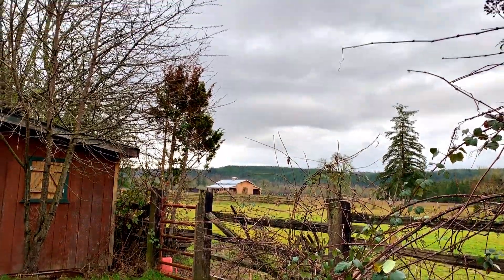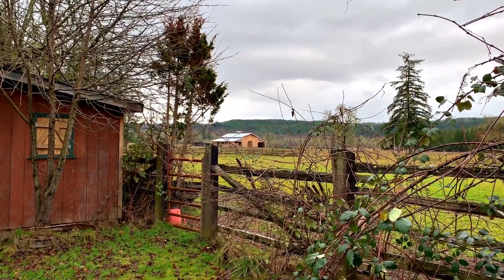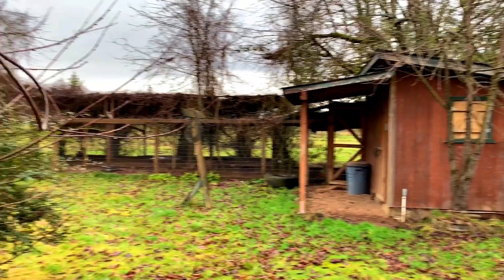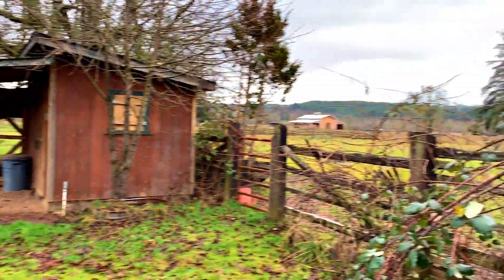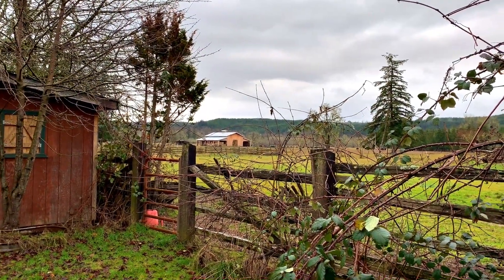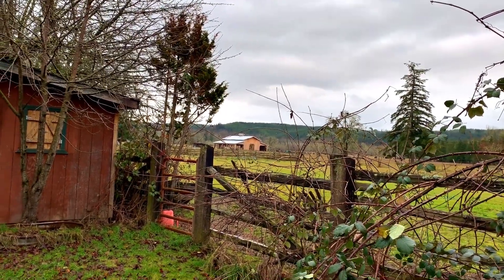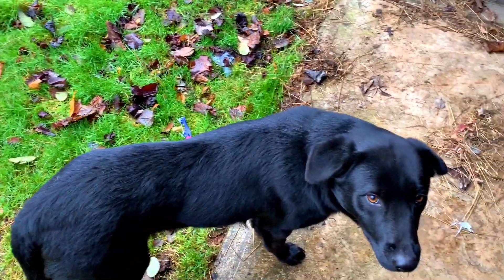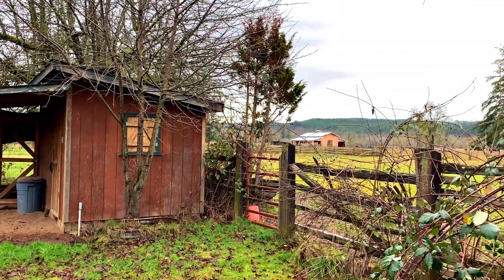Well hello there YouTube, welcome to one wet, just miserable Wednesday the 26th. Man, it is nasty out here. It's been raining like this since shortly after we got home — it was nice almost all day. It turned nasty and rain was pounding. Danny's out here hanging with me, my old buddy.